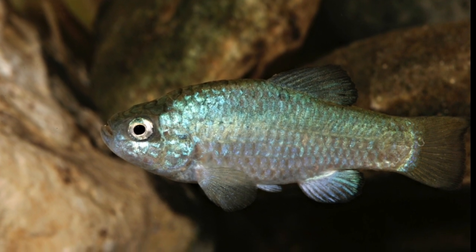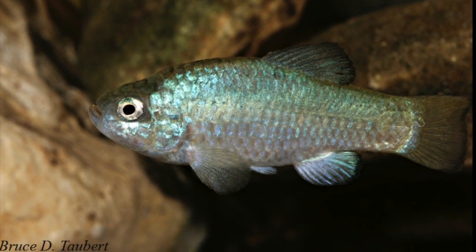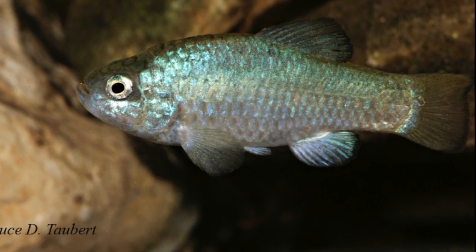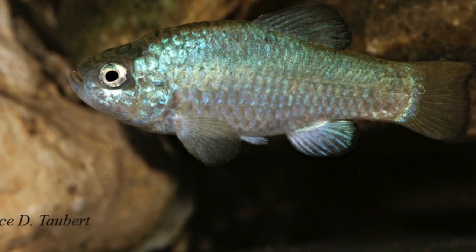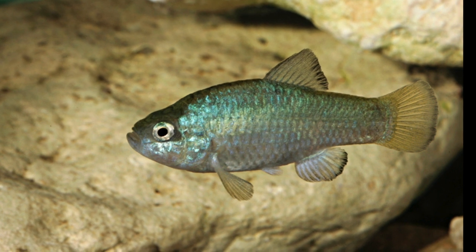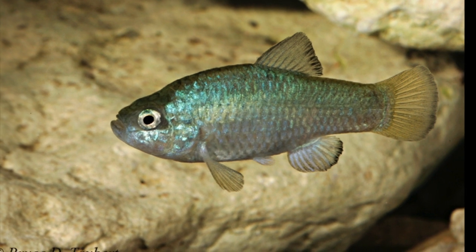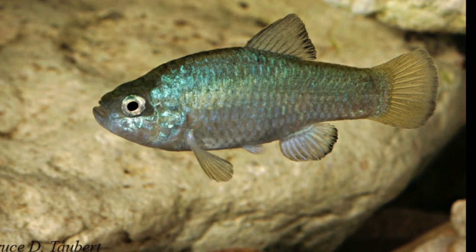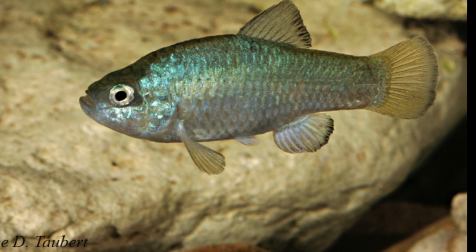Desert pupfish doesn't have any naturally occurring populations left in Arizona. Its distribution range throughout the Gila River Basin covered elevations below maybe 4,500 feet, all the way over to the Colorado River. In the Colorado River it was found all the way up into about Needles, California, and then down all the way into the Gulf of California, or Sea of Cortez. There are still pretty large populations in Mexico at Laguna Salado, and a fairly large population over in California associated with the Salton Sea.